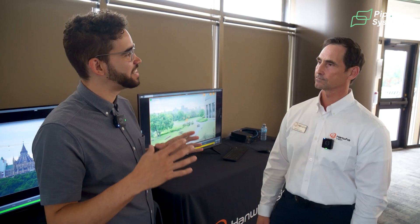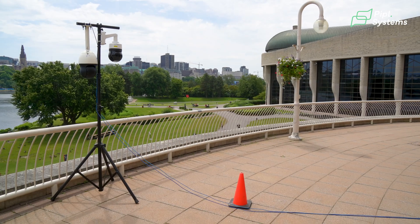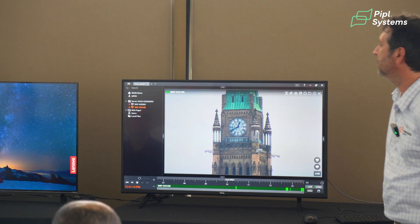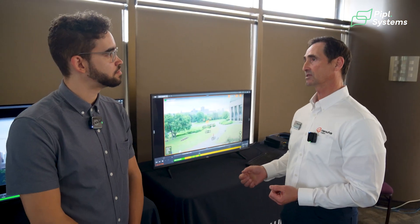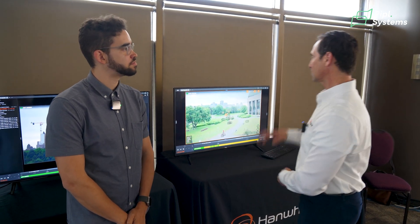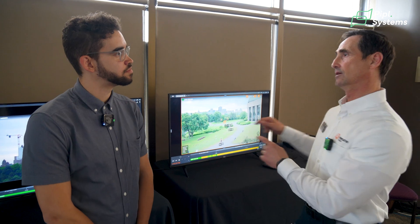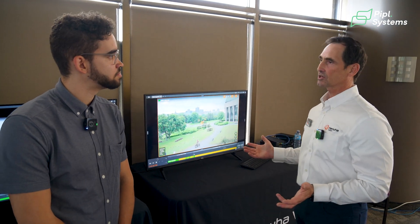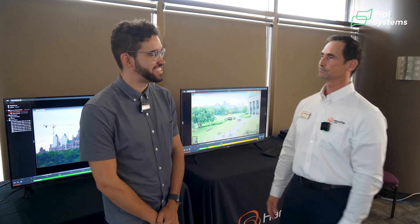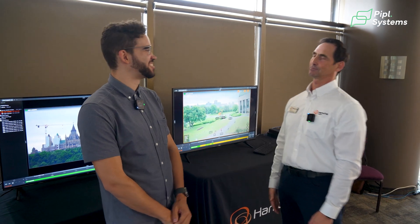When monitoring a big scene with multiple screens, that's where presets really come in. With all these presets, you can create a guard tour — another great feature. Instead of the guard always manually moving the camera, you set it to go from one critical point to the next and back again. If you don't touch the joystick or mouse, it keeps going around that tour, checking all the important areas of your premises. It's truly an intelligent camera doing the work by itself.